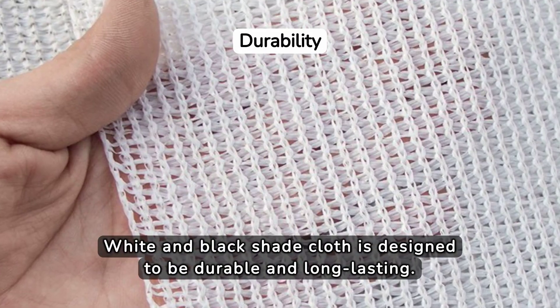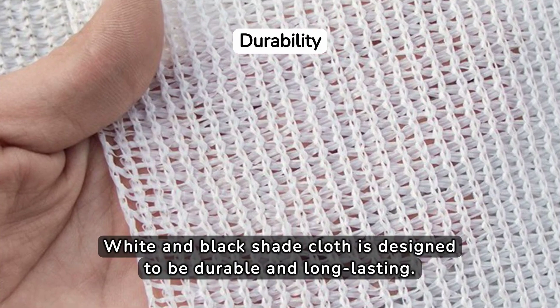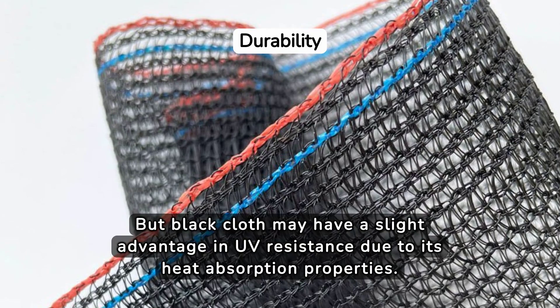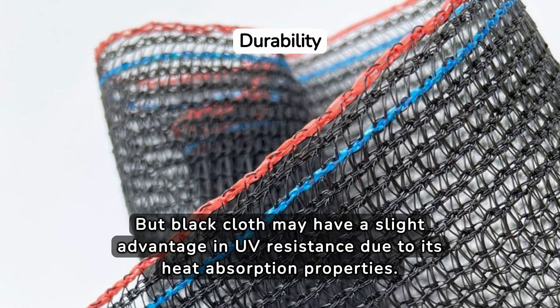White and black shade cloth is designed to be durable and long-lasting. But black cloth may have a slight advantage in UV resistance due to its heat absorption properties.